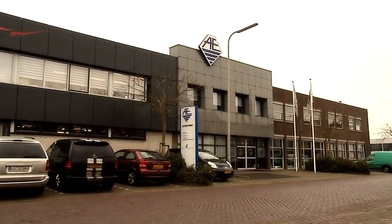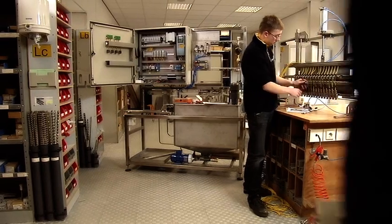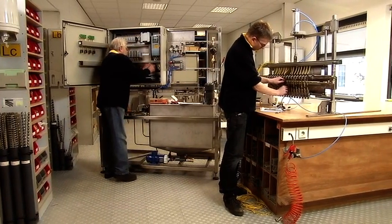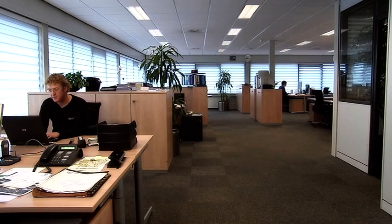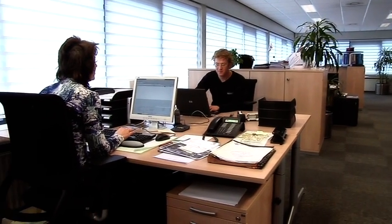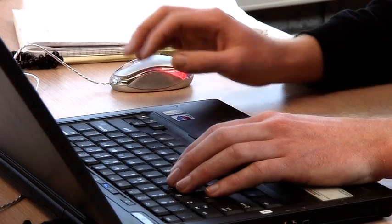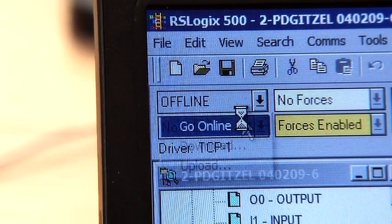Phytodrip technology was invented in the Netherlands by PrecisionDrip and Van der Ende. Today, Van der Ende manufactures and installs the Phytodrip machines and provides training and technical support. Van der Ende has direct access to every Phytodrip module in the world. The engineer can manipulate the machine online and, if necessary, give advice to the local producers.